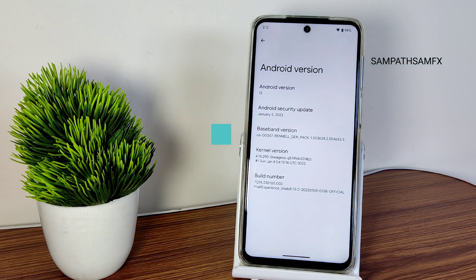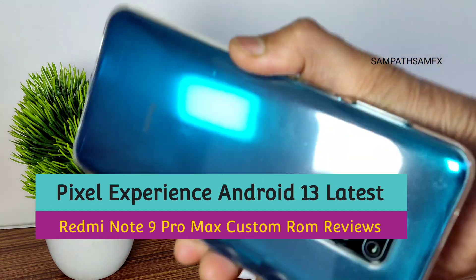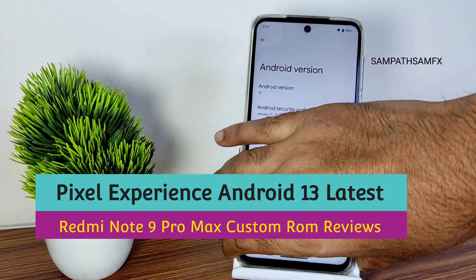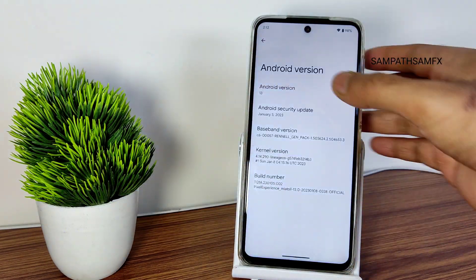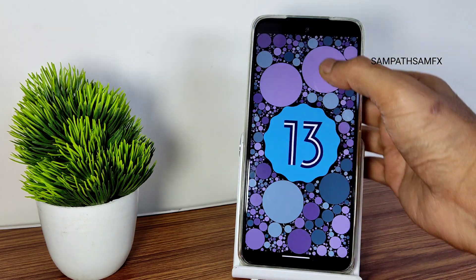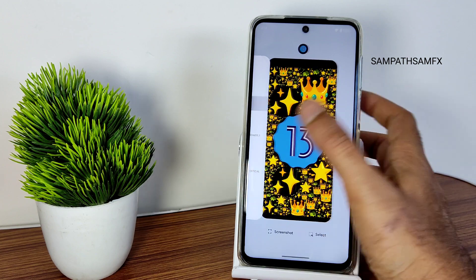Hey hi hello, welcome back to my new video. This is Sampath, you are watching the Sampath Samfx YouTube channel. This is a Redmi Note 9 Pro Max, Redmi Note 9 Pro, Note 9S, or Poco M2 Pro custom ROM review. This is the Android 13 Pixel Experience ROM — you can see here it's an official Pixel Experience ROM for the Redmi Note 9 Pro Max.